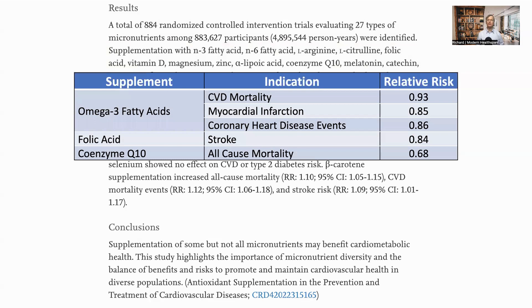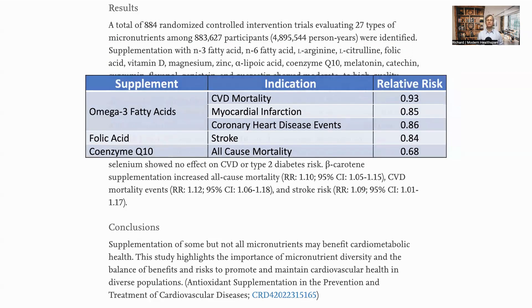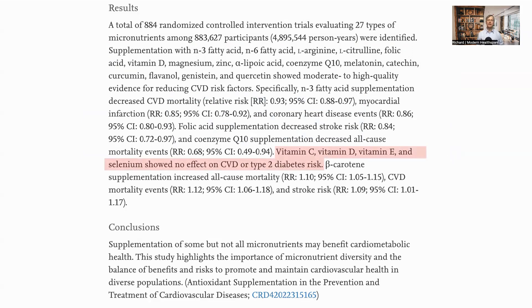Here we can see that omega-3 fatty acid had a relative risk for CVD mortality of 0.93, meaning it reduced the risk by seven percent. The risk of heart attack is reduced by 15 percent and other heart disease events by 14 percent. The numbers for folic acid and CoQ10 are also shown.